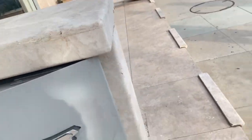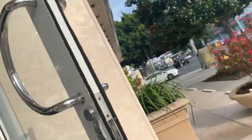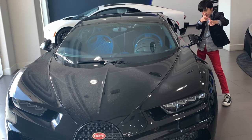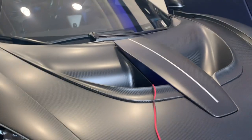The Senna! All right, let's get in here. Another Senna — the grand finale of the video. Yes, the McLaren Senna. Oh my god.